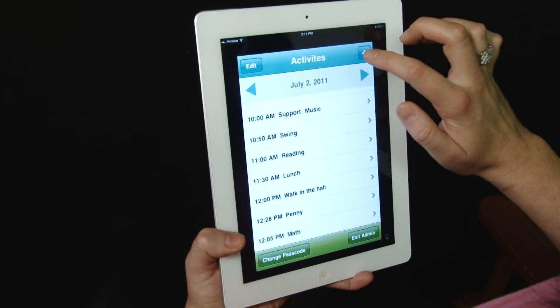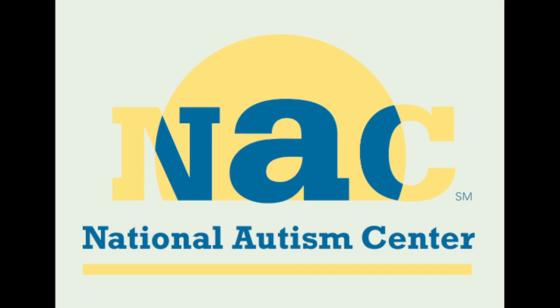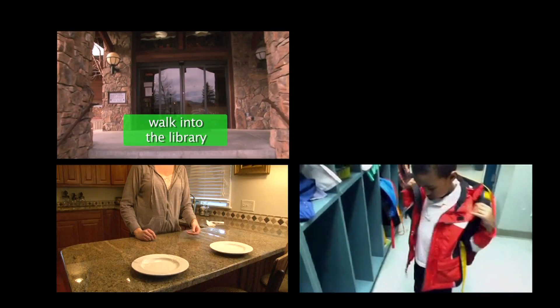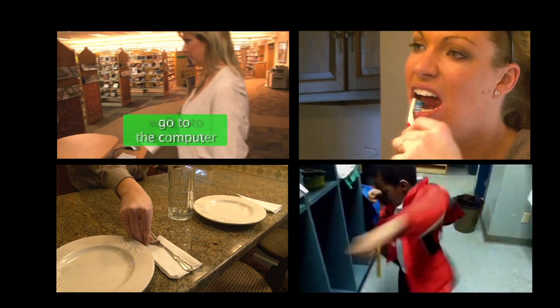My Video Schedule combines several established treatments determined by the National Autism Center's National Standards Project. Categories include Community, School, Home, Hygiene, and Personal Care.